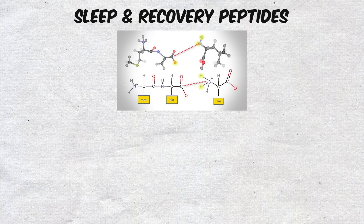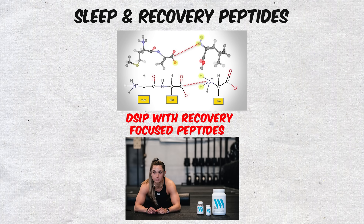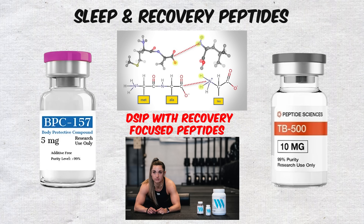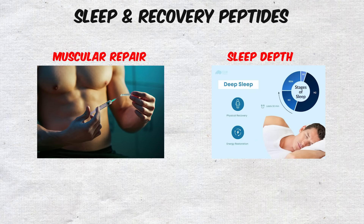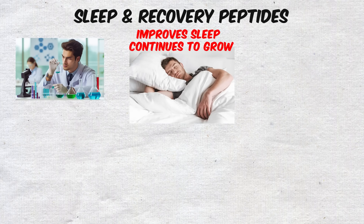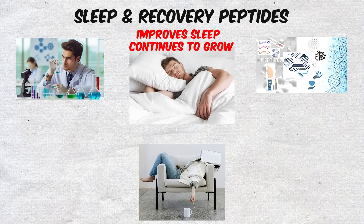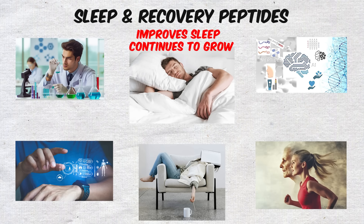Beyond single peptides, some protocols combine DSIP with recovery-focused peptides like BPC-157 or TB-500 to create stacks that target both muscular repair and sleep depth. While the evidence is still evolving, the demand for anything that improves sleep continues to grow, and peptides are quickly becoming part of that toolkit for those who see rest not as passive downtime, but as an active biohack for performance and longevity.